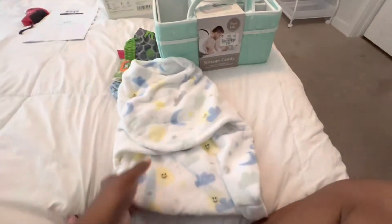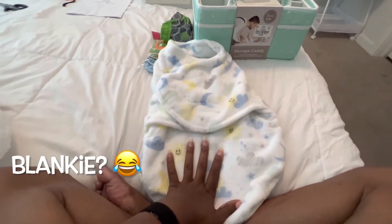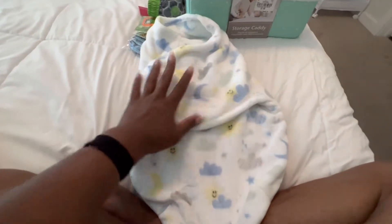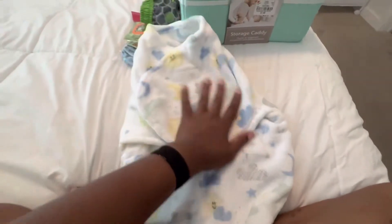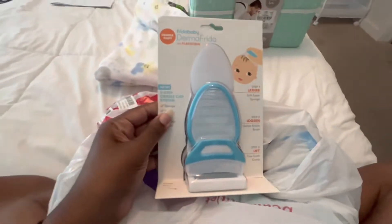I found this at Ross — I already popped the tag on it — but it's like a little sleeper thing. I'll call it a burrito, and it's fleece. I've never seen one that's fleece, so I grabbed that.